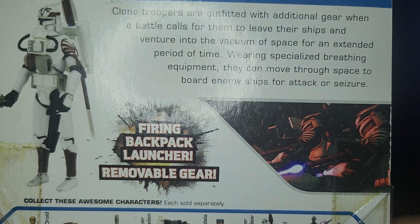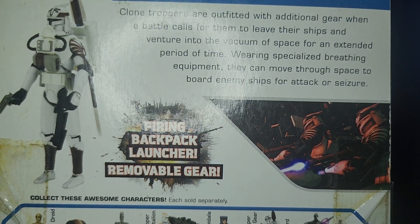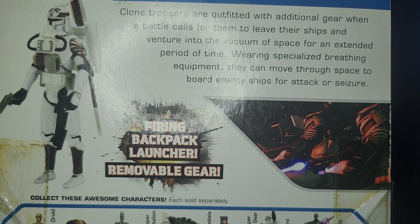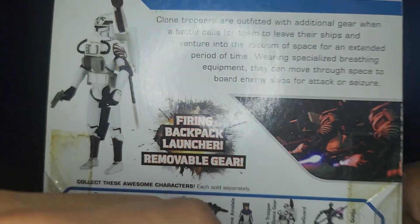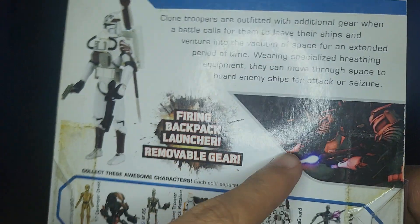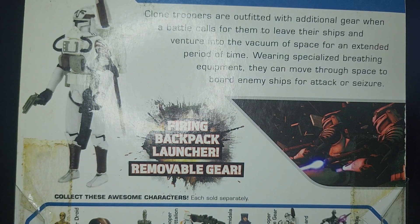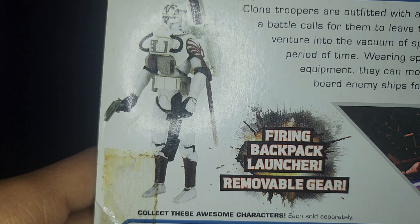His description reads: Clone Troopers are outfitted with additional gear when a battle calls for them to leave their ships and venture into the vacuum of space for an extended period of time, wearing specialized breathing equipment. They can move through space to board enemy ships for attack or seizure. That little description is basically kind of made up — these guys weren't really meant to be out in space. Their Phase 1 suits actually do add some kind of pressurized system in space for a little bit, but this suit is just made up for the gimmicky feature.